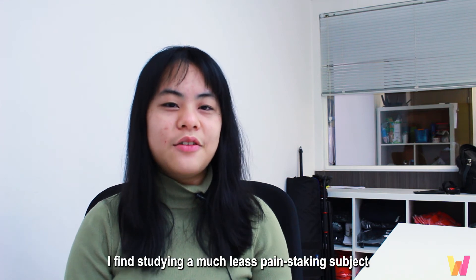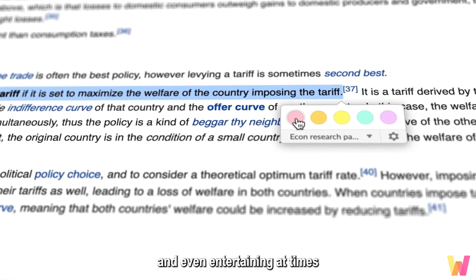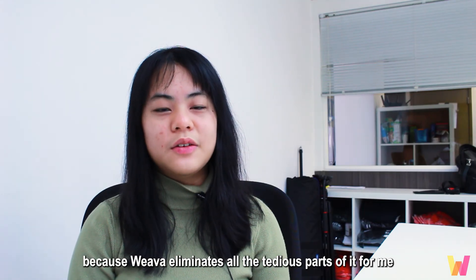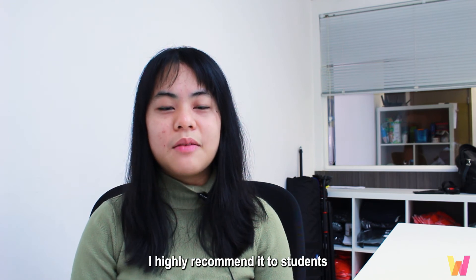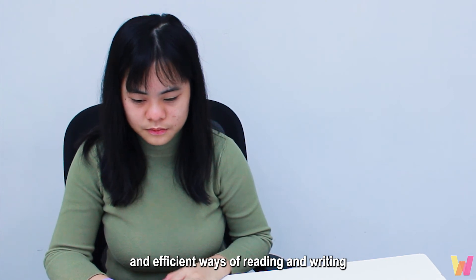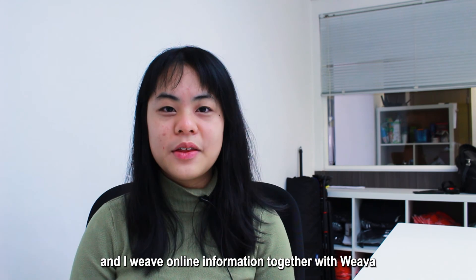After using Weva, I find studying a much less painstaking subject and even entertaining at times, because Weva eliminates all the tedious parts of it for me. I highly recommend it to students who are looking for more engaging and efficient ways of reading and writing. I'm Jennifer, and I weave online information together with Weva.